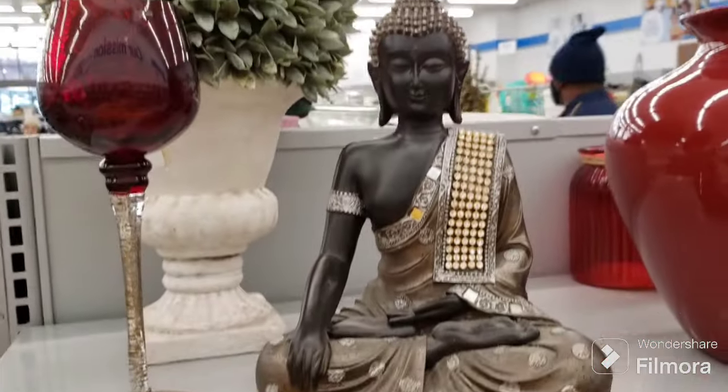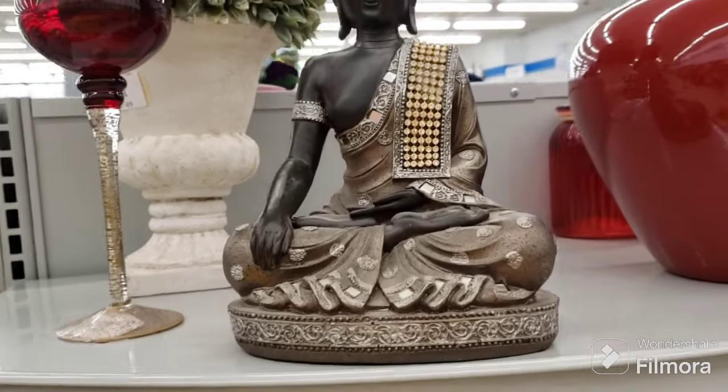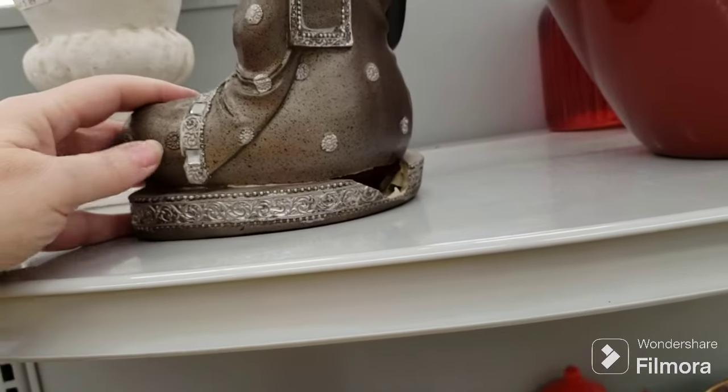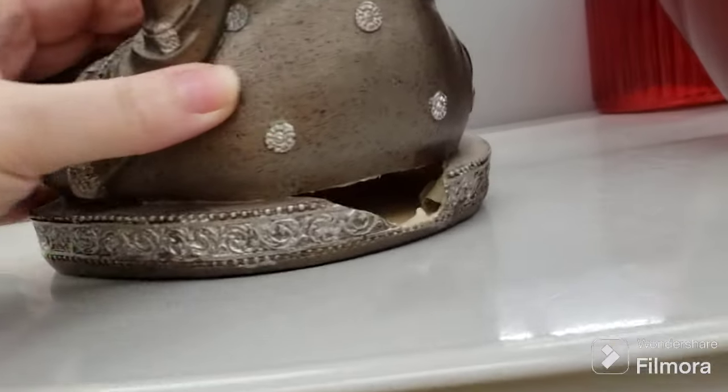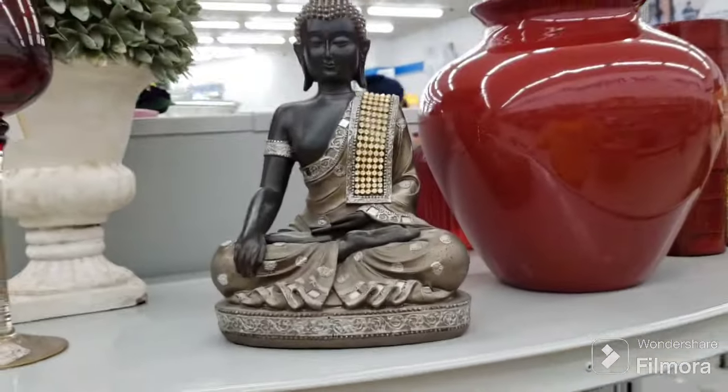I was going to pick this up - it's just a very light resin. It's pretty, but oh, it's broken in the back and they want $7.09 for it, so that can stay here.